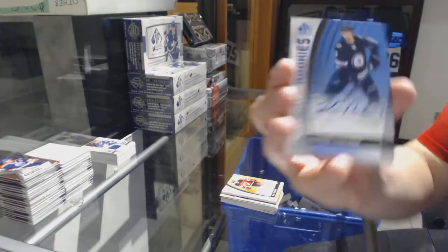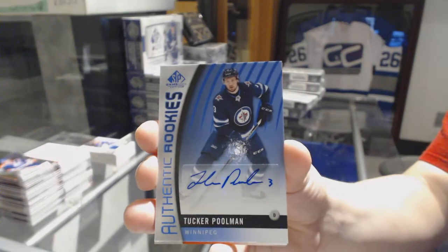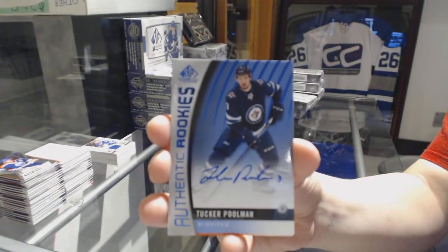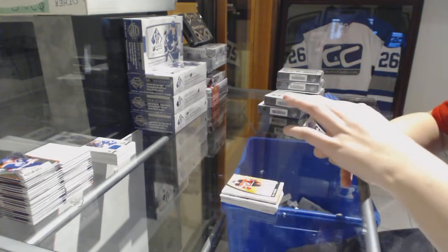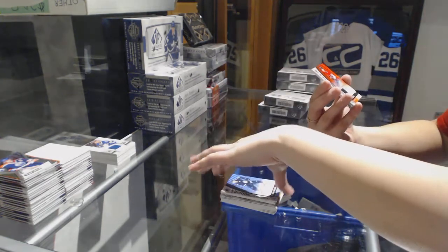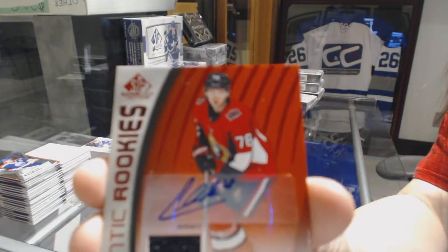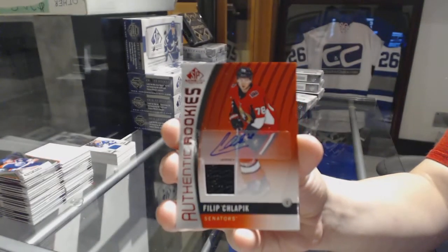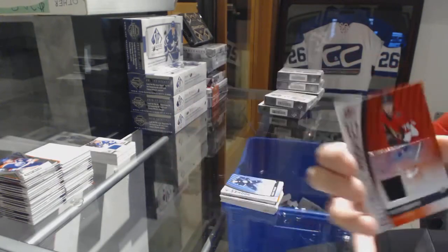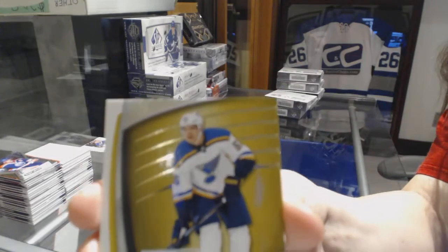Authentic rookie blue auto for the Winnipeg Jets, Tucker Poolman. We've got an authentic rookie red jersey auto for the Ottawa Senators, Phillipp Grubauer. And a Colton Parayko St. Louis Blues jersey.